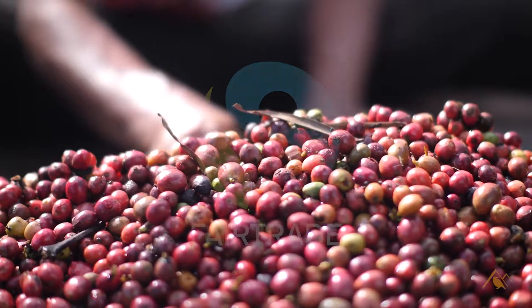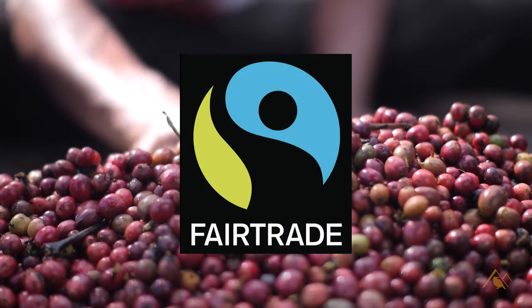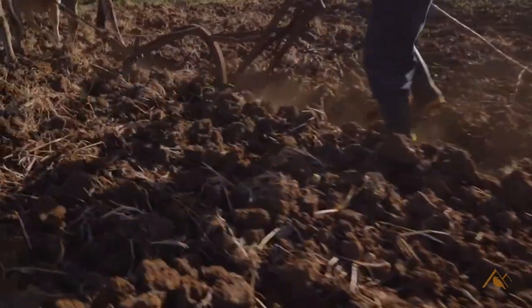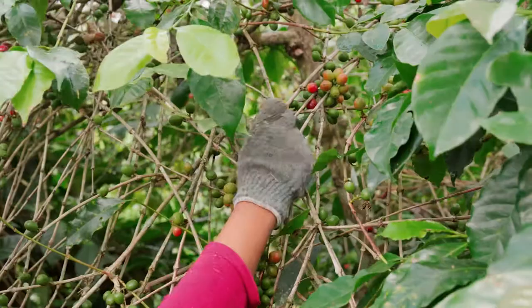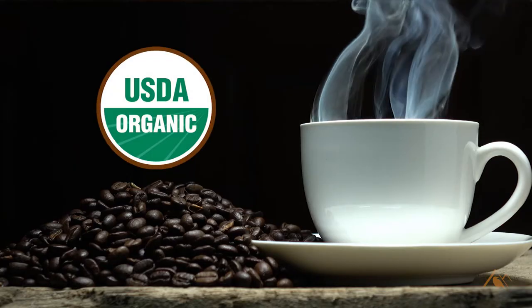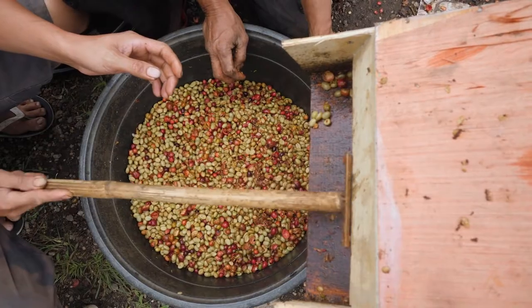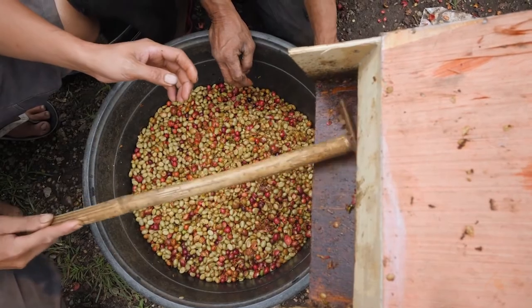Historically there have been a number of certifications that have come out for certain kinds of coffee. We've heard of fair trade coffee, which is an attempt to get a certification that helps those farmers that grow the coffee and the workers that help those farmers get an equitable price for the goods they're producing. We've also heard of organic coffee, which means that it's grown without pesticides, herbicides, or fertilizer.